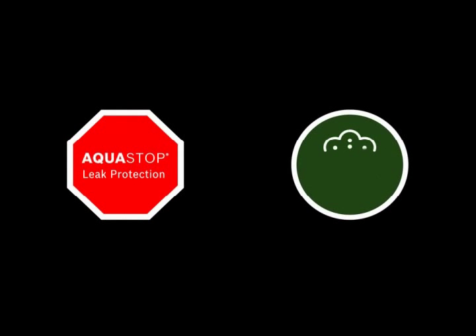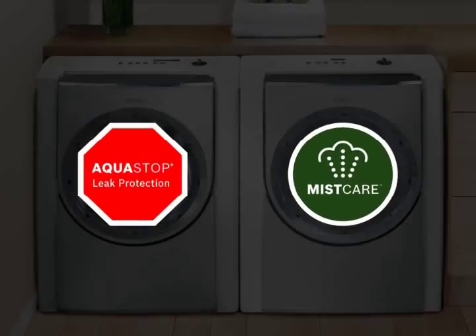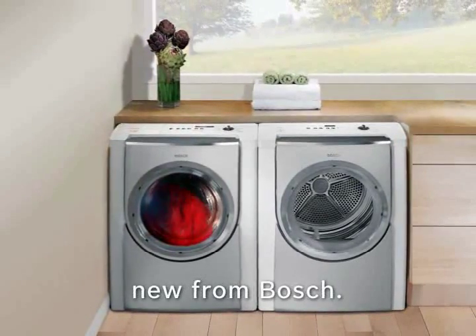Does your laundry pair have the advanced features that make life easy? Only if it's a Bosch. The next laundry pair offers exclusive features for absolute safety and the ultimate in laundry care.